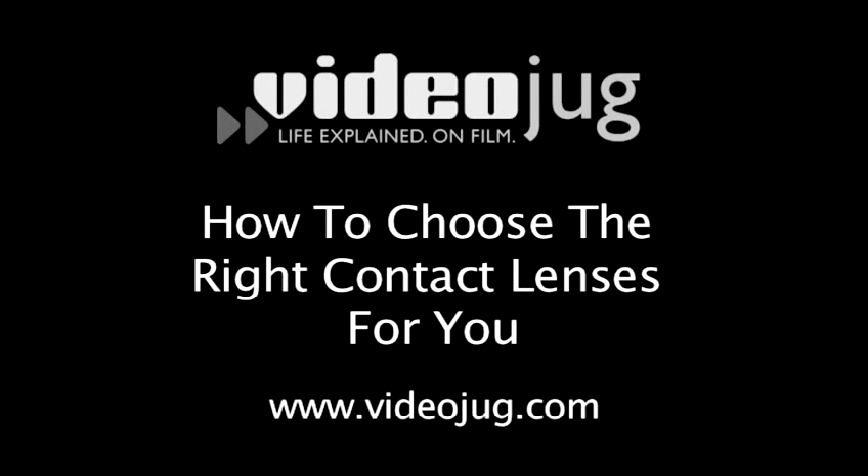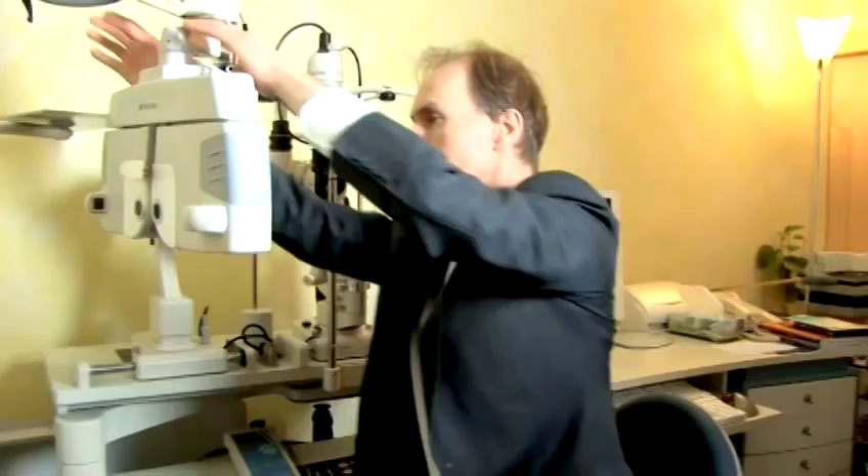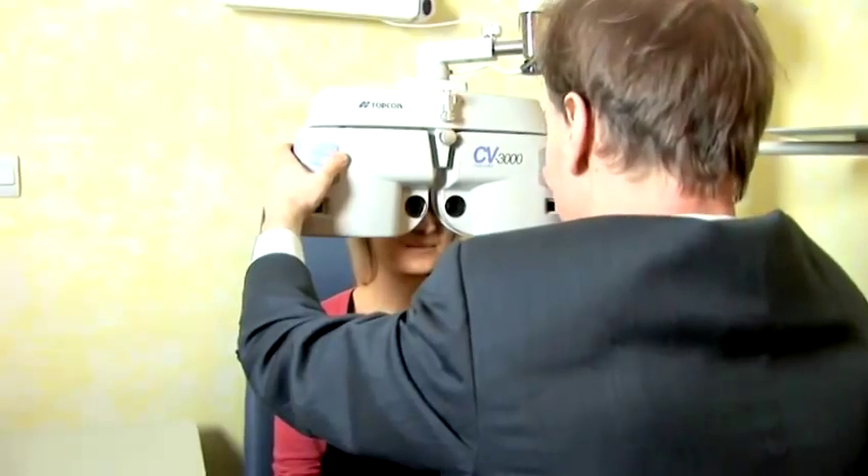How to choose the right contact lenses for you. Hello and welcome to Videojug. I'm Stephen Bailey. I'm an ophthalmic surgeon, an ophthalmologist — that's a doctor who's specialised in eye diseases and eye surgery. And I'm here to tell you about different sorts of contact lenses and how to use them safely.